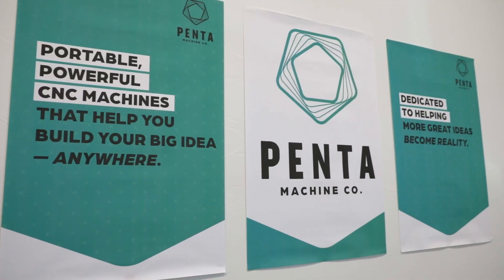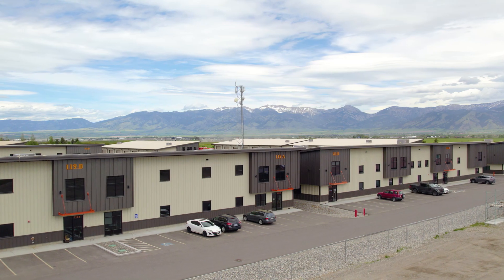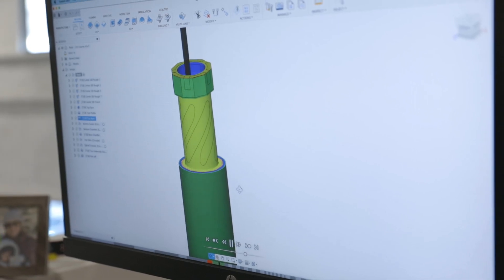We understand that the barrier to entry for making a single part can feel massive. That's why we created Penta Machine Company. We design and manufacture 5-axis CNC mills here in our shop in Belgrade, Montana. We've made it easier for students, researchers, and entrepreneurs to get access to 5-axis milling technology to make their big ideas.